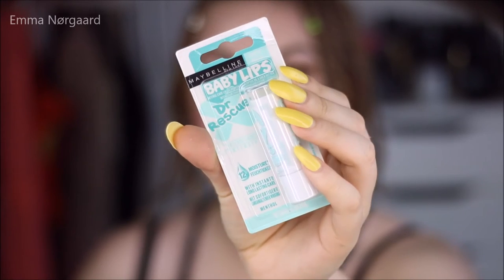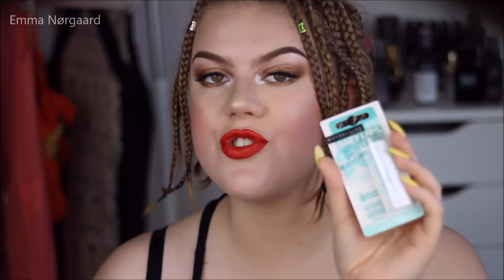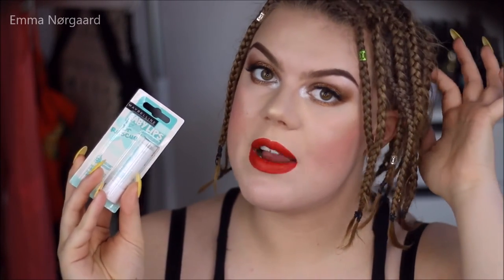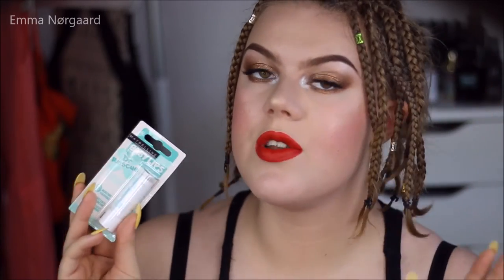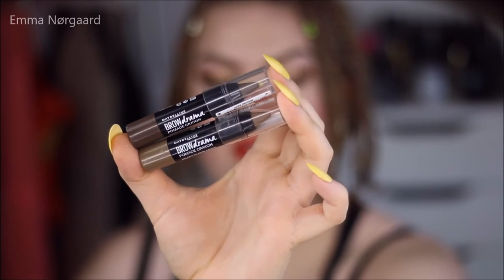I also picked up a Baby Lips Dr. Rescue — this one is called Too Cool. It's just a clear lip balm. The Dr. Rescue lip balms are my favourite out of all the Maybelline Baby Lips, and I have quite a lot of them. These just make my lips feel incredible.